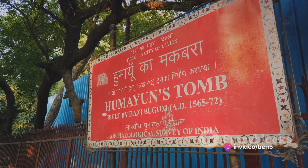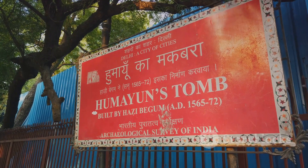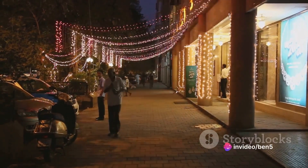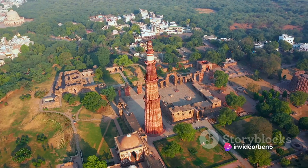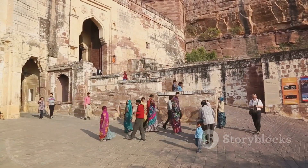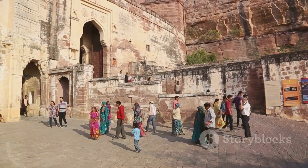Yet there's more to Delhi than just these ten places. From the intricate lanes of Old Delhi to the modern, stylish malls of New Delhi, the city offers a blend of the old and new. You can also indulge in the mouth-watering local cuisines or catch a glimpse of the city's vibrant art scene. Each corner of Delhi is a new adventure, a new story. So when are you booking your flight to Delhi? Remember, the map to fun starts here.